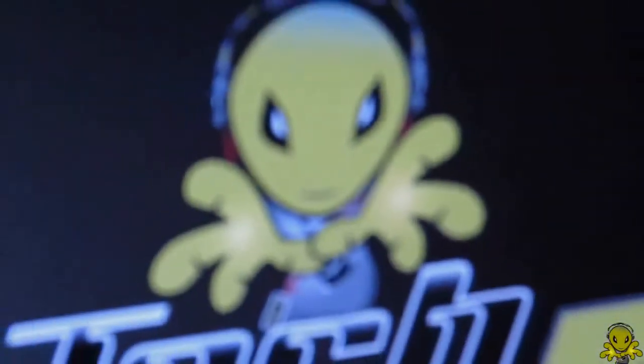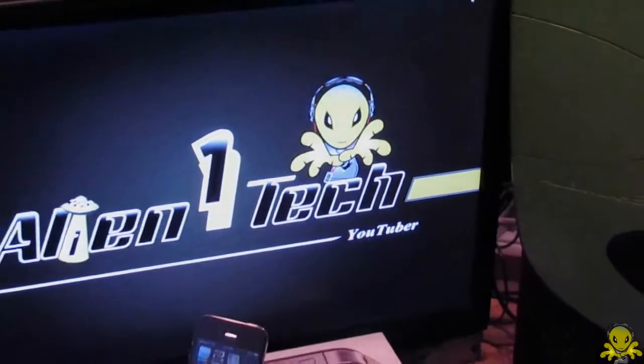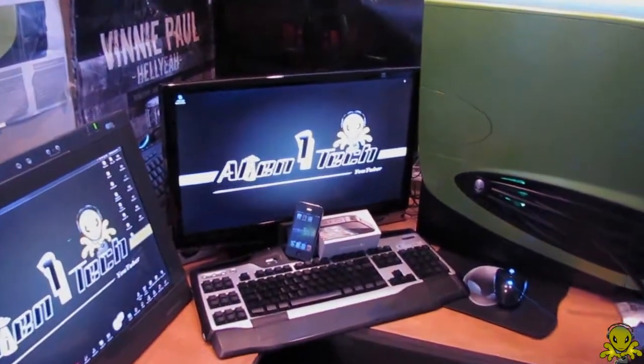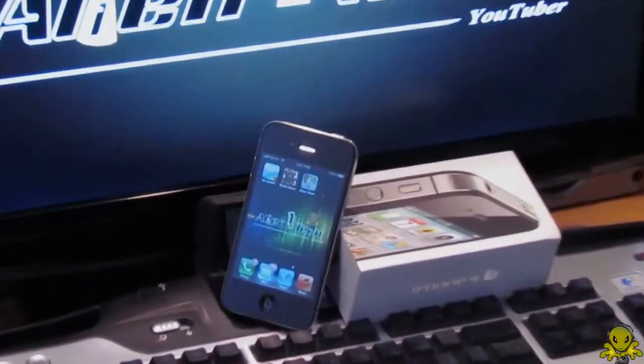Hey guys, this is Alien One Tech. Apple released the iPhone 4S and the question on everybody's mind is: why should I go out and spend $200 on a new iPhone? I did a review of the iPhone 4S for you, and here is what I found.